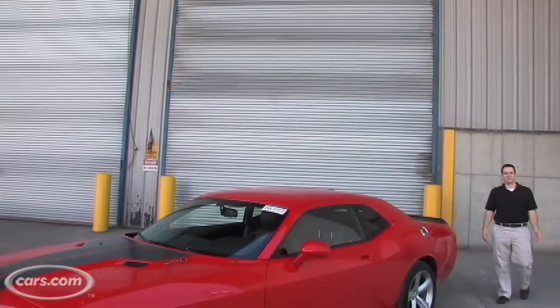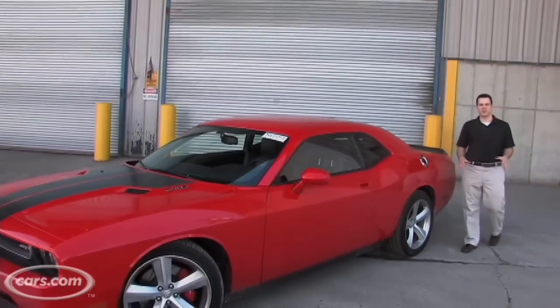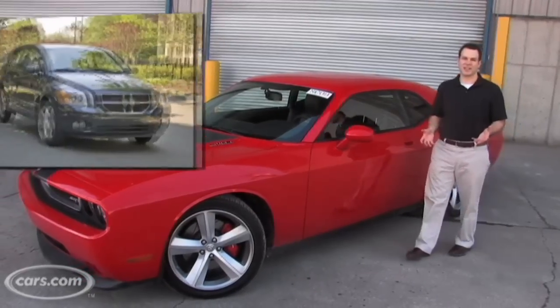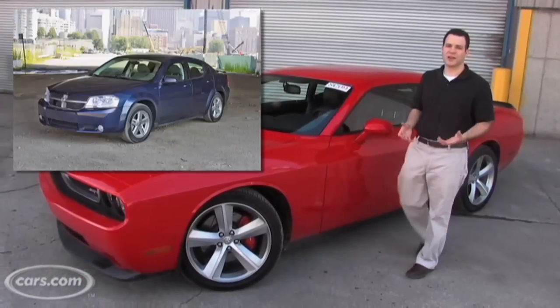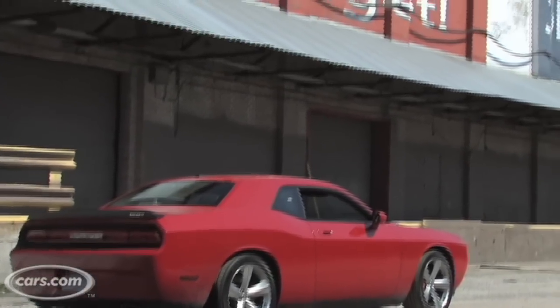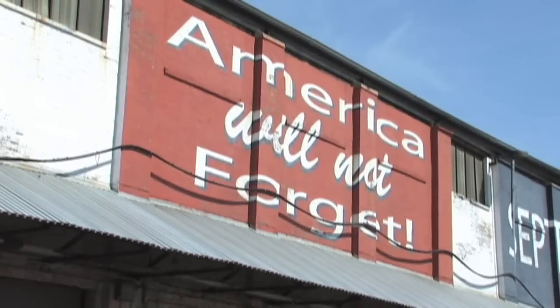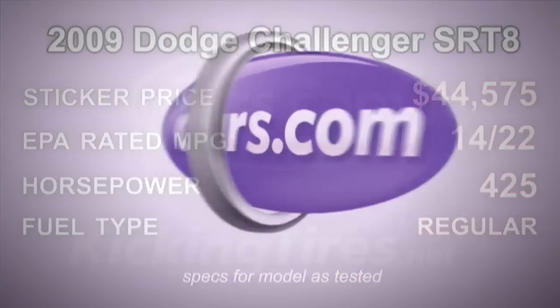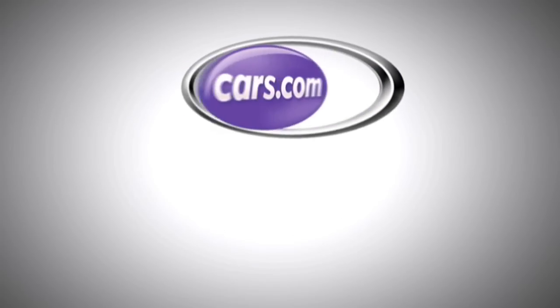In troubled automotive times, when we don't know what car company is going to be around tomorrow, we can understand why shoppers won't miss a Dodge Caliber or a Dodge Avenger — they're not really great cars. But what I think everyone will miss, and what we hate to see disappear, is the Dodge Challenger. For more car-related news, go to Cars.com or our blog, KickingTires.net.